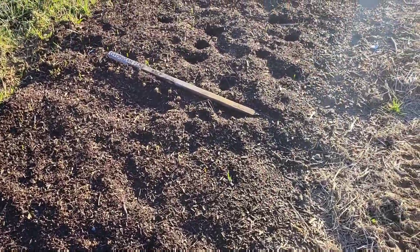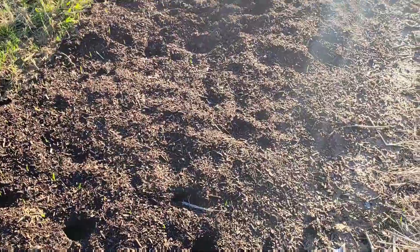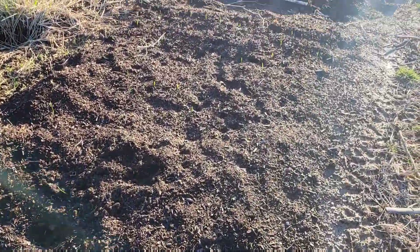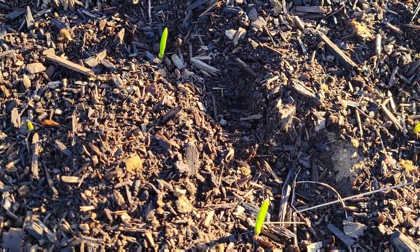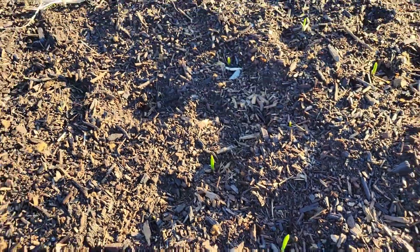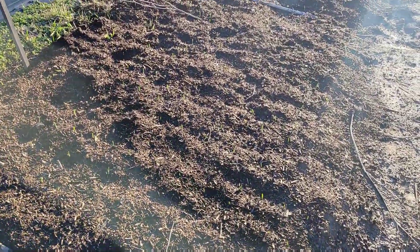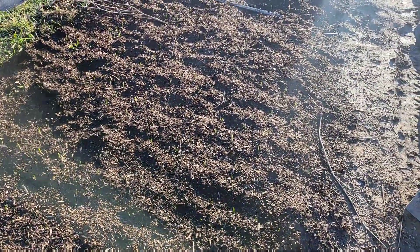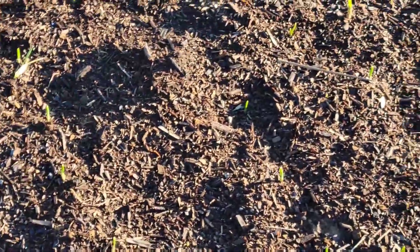You can see it's coming up and growing. The Georgian fire is starting to come up and grow — looking real good. That's the Georgian red — it's coming up all over. Here's the Spanish Rojo, and it's looking good.